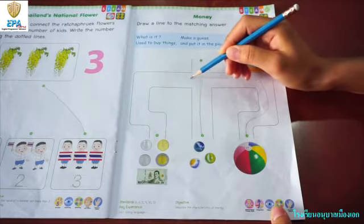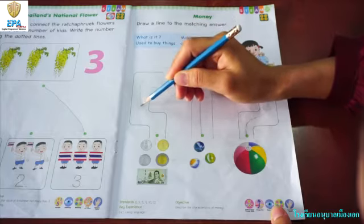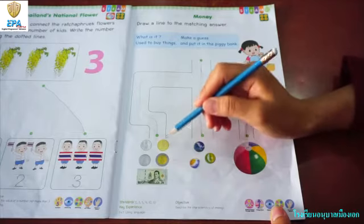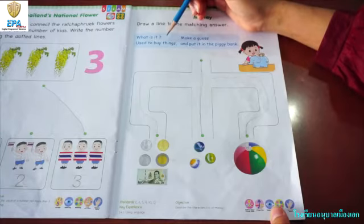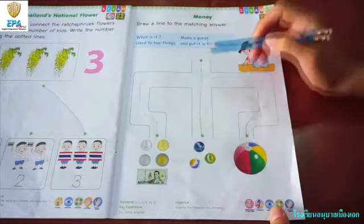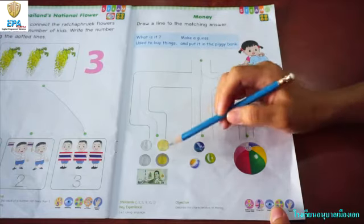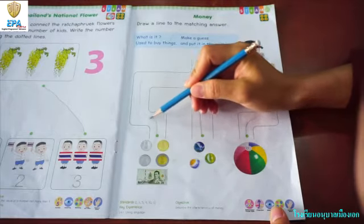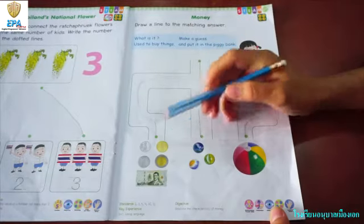And let's see the last way. Let's go — wow, what is it? It's a coin and it's money! With coins and money, can we buy a thing? Yes, of course we can buy whatever we want. And can we put the coins and money in the piggy bank? Yes, we can. That's why the correct answer is money.